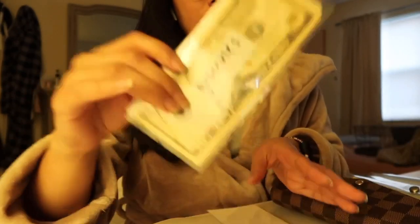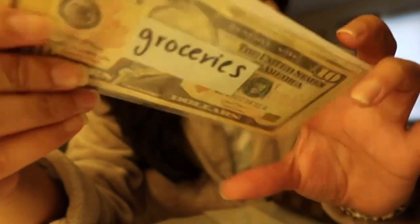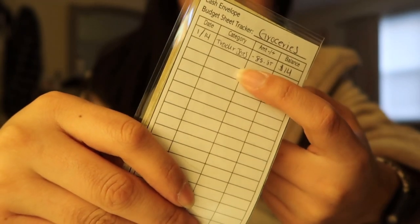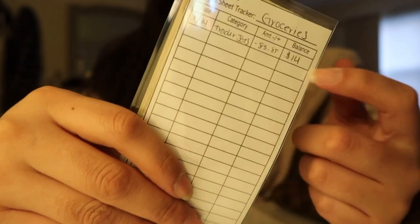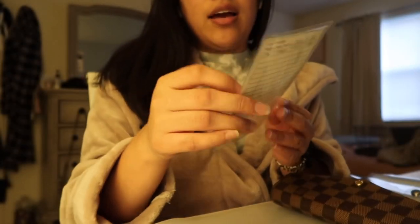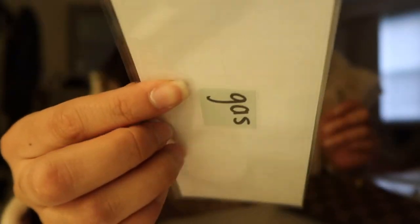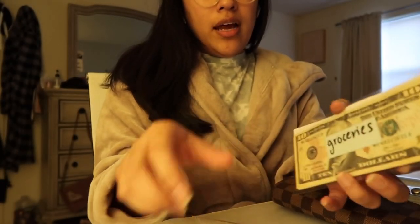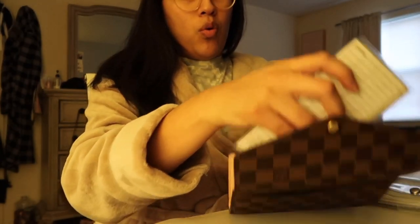I have spending. I have an envelope for groceries, and same thing, I have the sheet behind it. I already went grocery shopping for this week and I spent $85 at Trader Joe's — so that's what I have left. And then I have an envelope for gas, but my money for gas is in the car so I have to throw it in here. These fit perfectly fine in my wallet. I made them with my laminator here at home, and they're just going to hang out in my wallet.